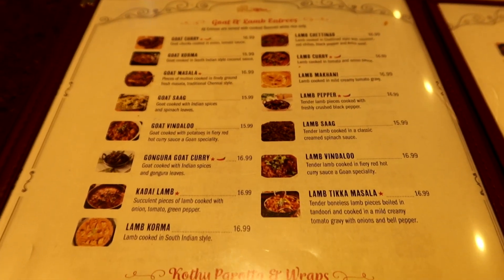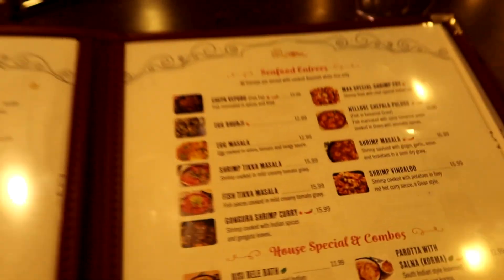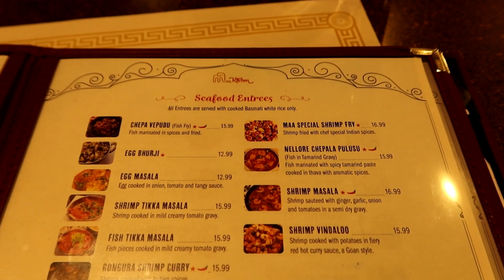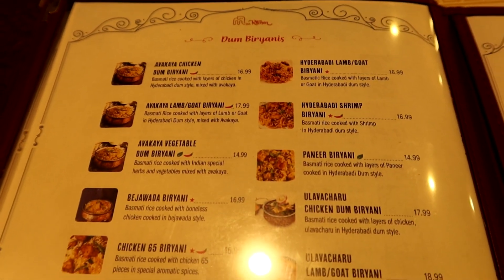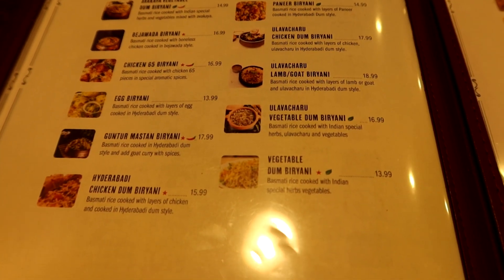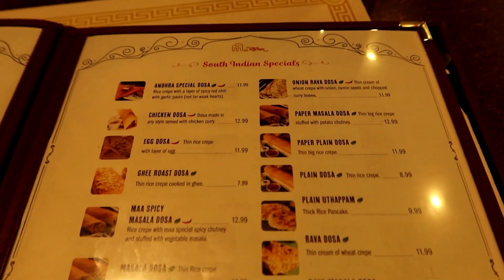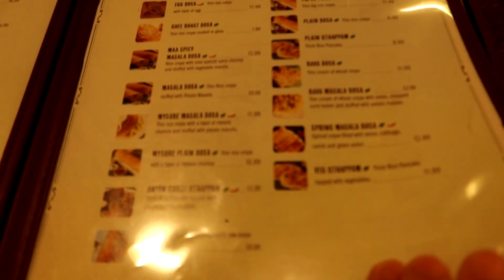There's a horrible glare on the goat and lamb entrees — goat vindaloo. There's some parotta and wraps — I have no idea if I said that correctly. The light is giving a horrible glare. There are some seafood entrees and house specials. I'm going through this fast, but you can totally go to their website and check this out. I don't know what biryanis are — they have a vegetable one, rice and stuff I guess. And here's the South Indian specials. We're going for the northern stuff today.